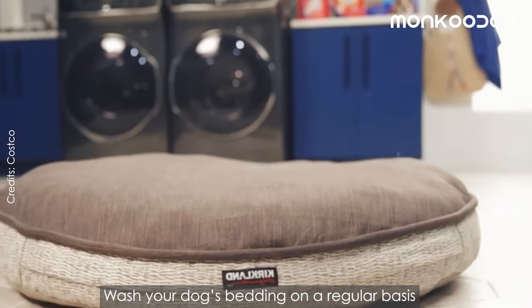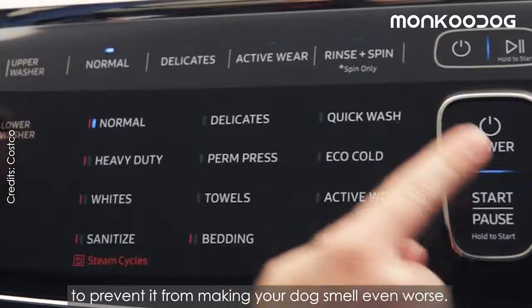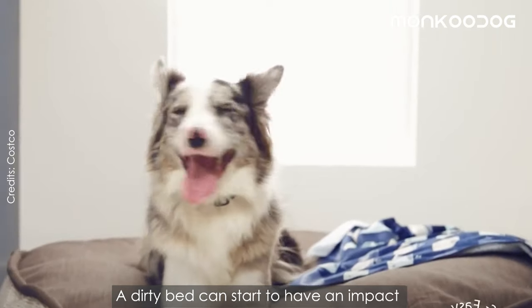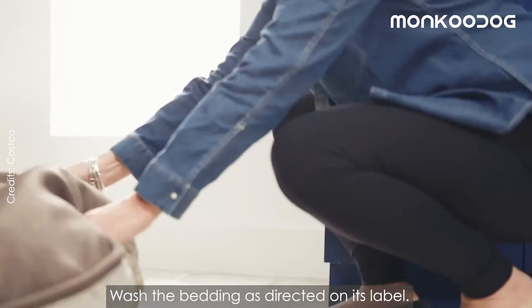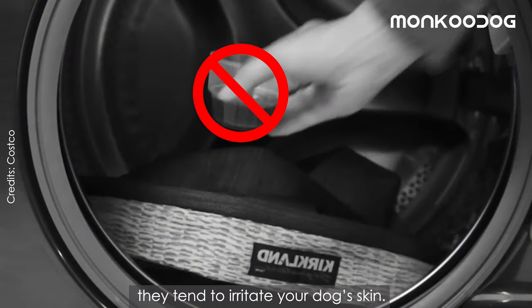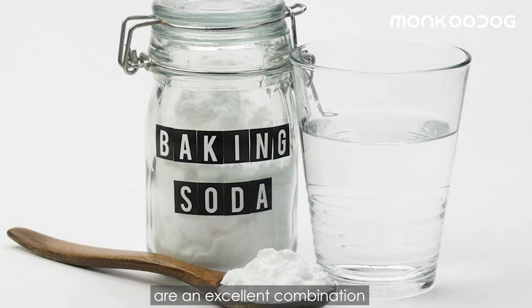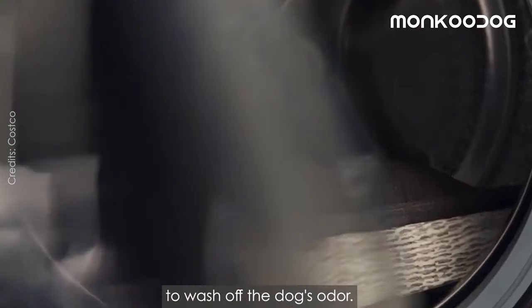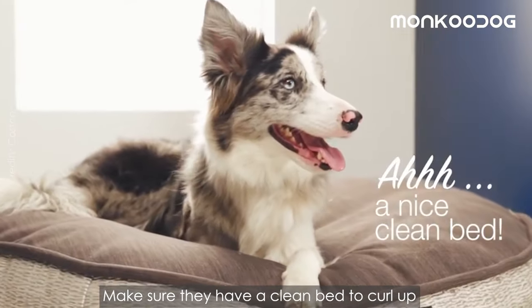The last method is to wash your dog's bedding. Wash your dog's bedding on a regular basis to prevent it from making your dog smell even worse. A dirty bed can start to have an impact on how your dog smells. Wash the bedding as directed on its label. Avoid using fabric softeners as they tend to irritate your dog's skin. Instead, hot water and baking soda are an excellent combination to wash off the dog's odor. Make sure they have a clean bed to curl up in at the end of the day.